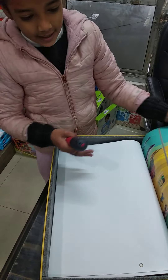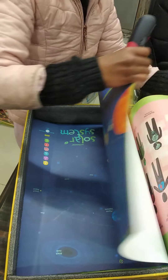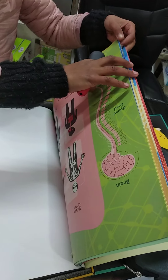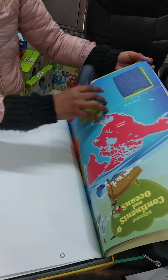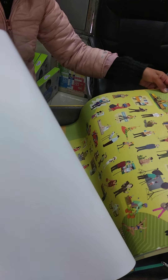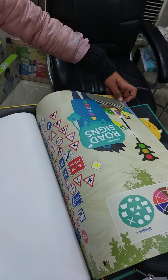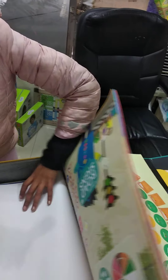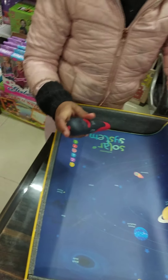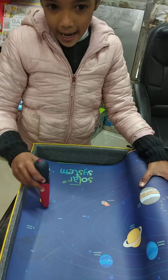And these are the sheets: the planes, the world, the solar system, the human body, the continents and oceans, the occupations, the road signs, and many more. I am taking the solar system for the demo.